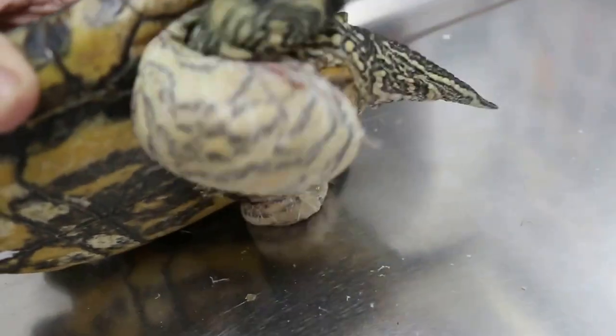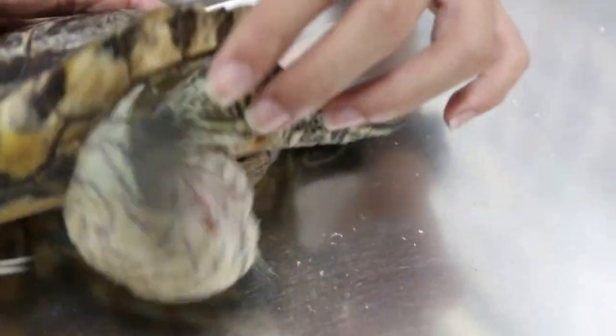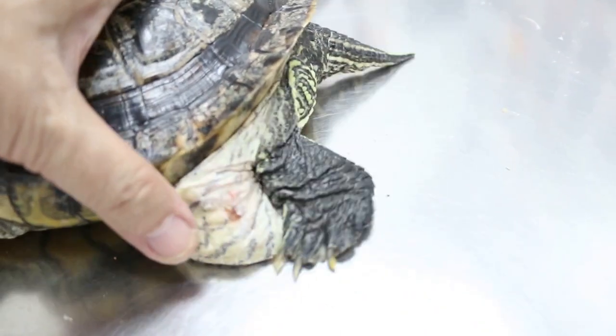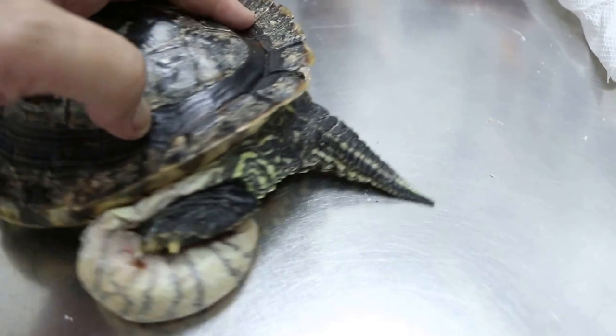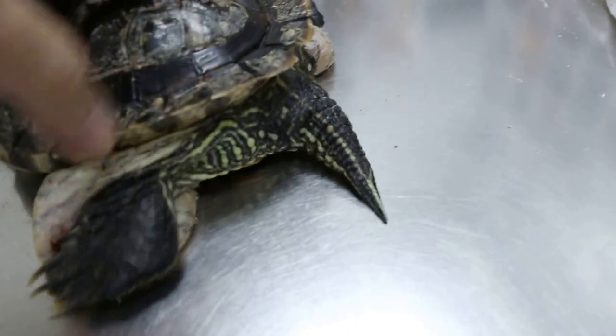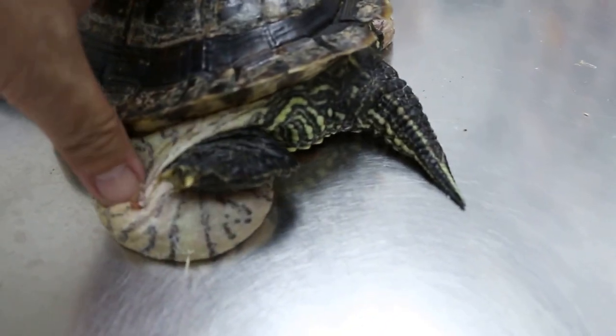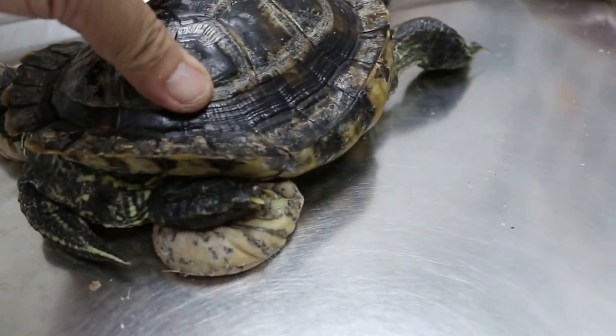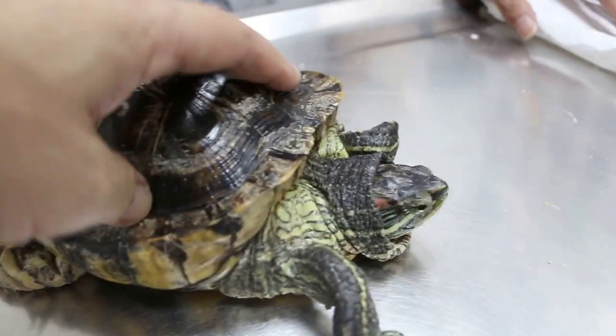There are more wounds there — some are probably from the other fellows. The bacteria got in. These wounds are definitely from his own scratching, his own claws digging into it. But the other turtles must also take advantage — they like to nip at something which is protruding.